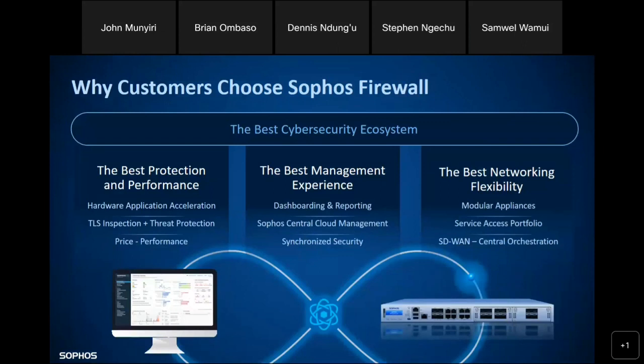Some of the benefits our customers enjoy from Sophos Firewall include best performance and protection from the latest threat intelligence, visibility, and automated responses. When a certain threat comes, the manual work has been reduced by about 50% through automation. Your firewall is able to respond and give alerts: we detected a certain threat trying to come through your network, and this is what we have done.